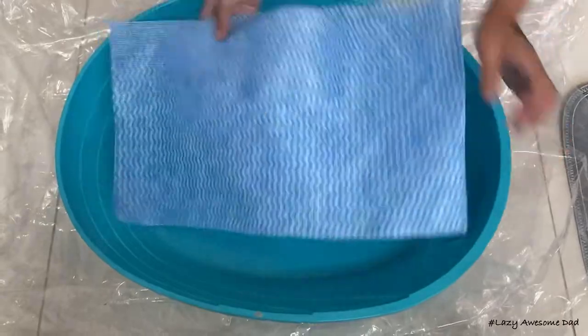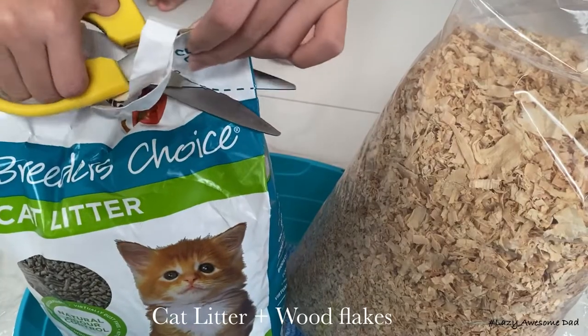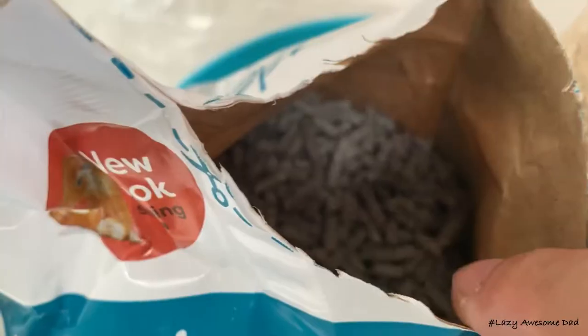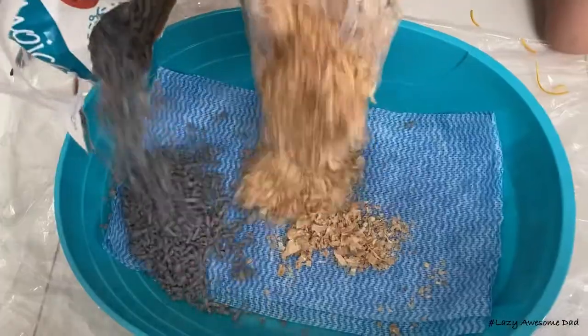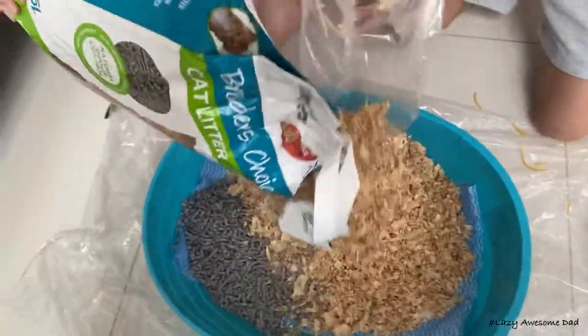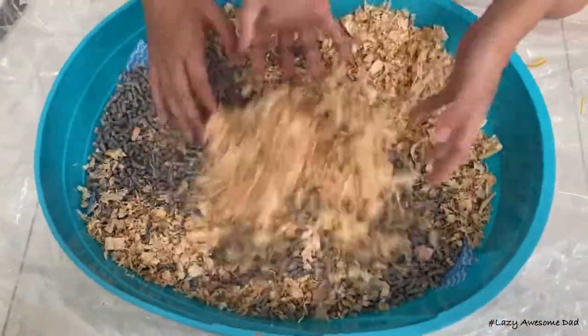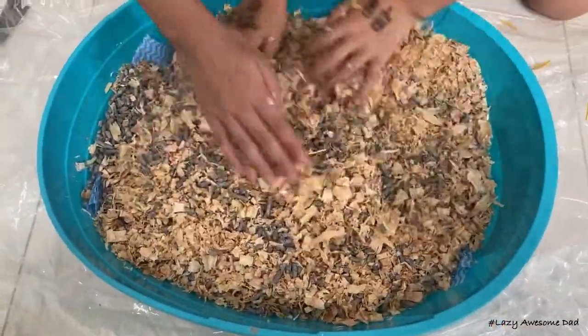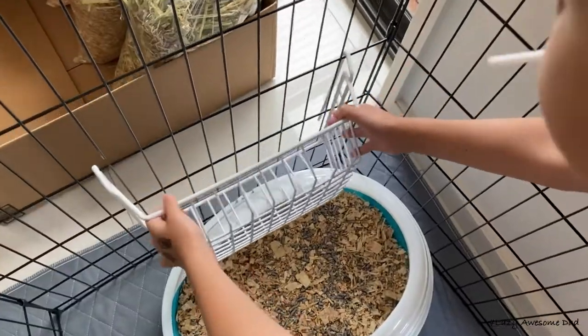We placed a rug at the bottom so it would be easier to clean up his pee. For the litter we use cat litter and mix in some wooden flakes if you would like to. If you don't have a hay rack you should put some hay in the litter box. We bought a rack for the hay and placed the litter box in the corner.